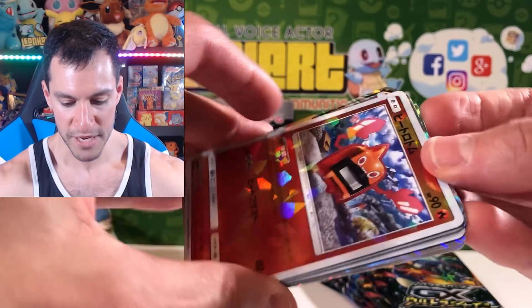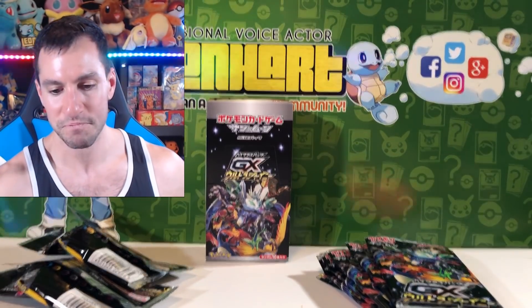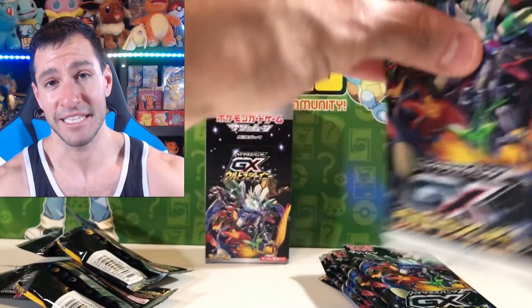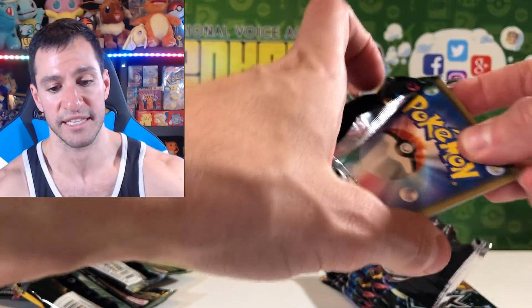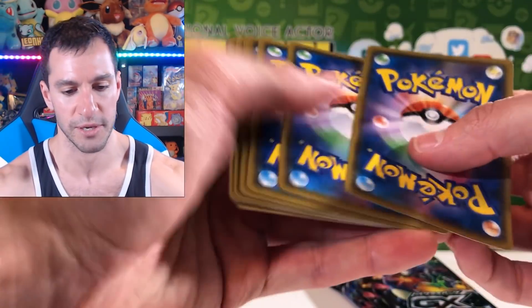Let me know in the comments section, Heart Squad — what is your favorite Shiny Pokemon of all time? I really like Shiny Magikarp or Gyarados — they're different colors, yellow and red, it's so cool. I also opened the new Tag Bolt Japanese set last week, featuring Pokemon teaming up on one GX card — go check that out in the description.